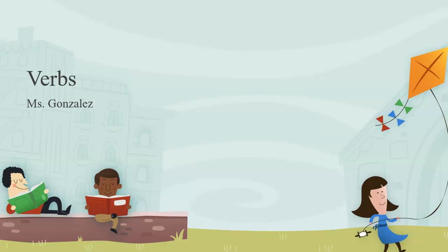Hi guys, it's Ms. Gonzalez, and I'm back with a new reading lesson for you today. I am so excited to be teaching you, so go ahead and find a spot where you are comfortable so we can get started to learn and grow our brains. Are you ready? Let's begin.